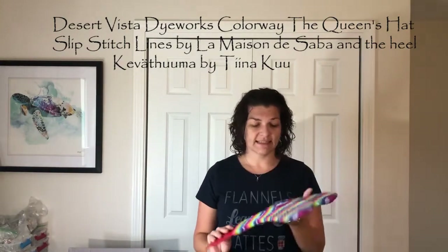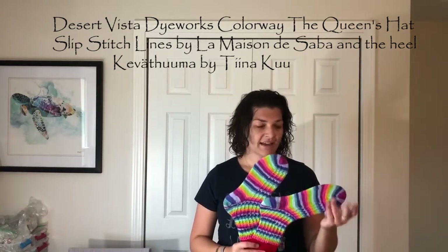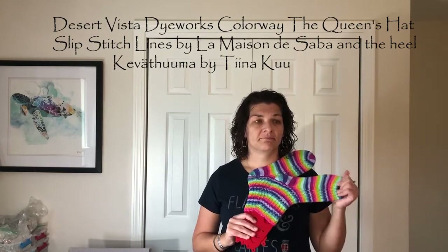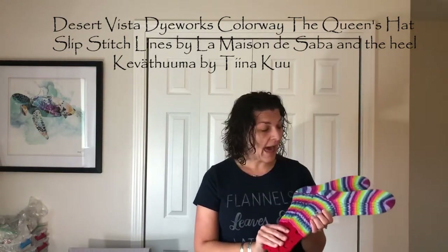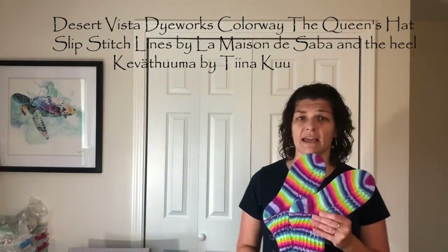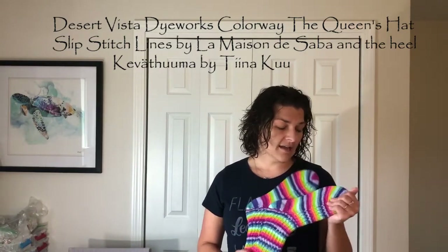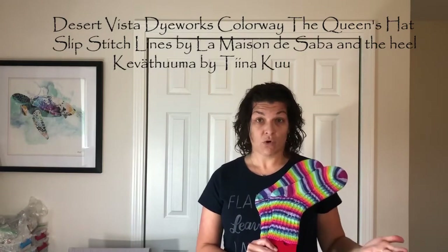I knit these on size zero. Every time I post a picture of them on Instagram, I get a boatload of likes and get asked what the pattern is. This is a great mindless pattern — it's a slip stitch, free pattern on Ravelry. You're slipping every fourth stitch. I did a 64-stitch sock, which is my normal, but the slip stitches do make it a bit tighter.